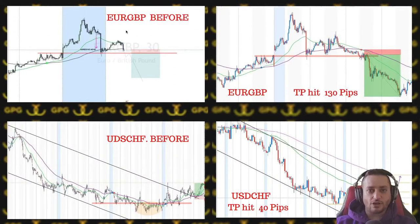We had a EUR/GBP trade — a very clean one. We called it in the London session, got entry before the New York session, and then price pushed 130 pips without even coming back to hit the stop loss. A very nice trade off the support trap that played out at the start of the week.